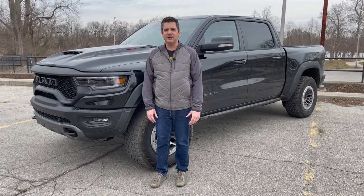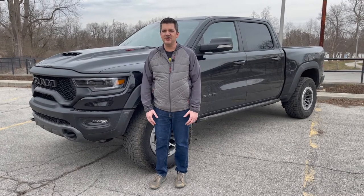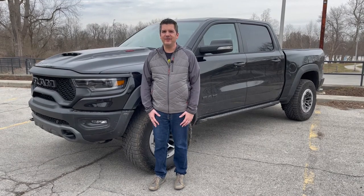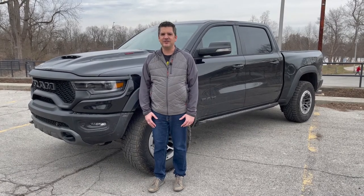Hi, everybody. It's Casey Williams. Well, it seems like Chrysler has been sticking the supercharged V8 Hellcat engine in just about everything. But there's one obvious place where it hasn't been yet, and that's in the Ram. Well, that's until now. The vehicle we have today is a 2021 Ram TRX. It's not only the most capable off-road Ram, but it's also the fastest.